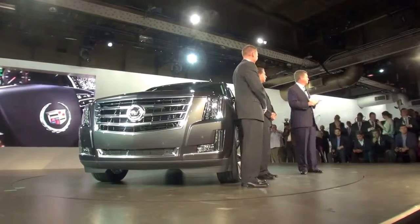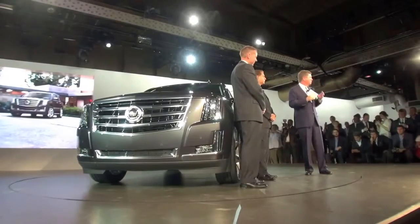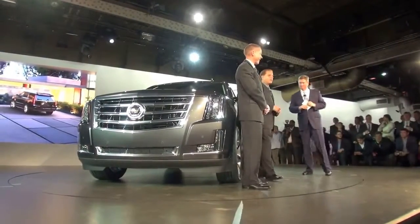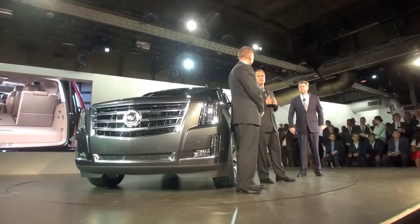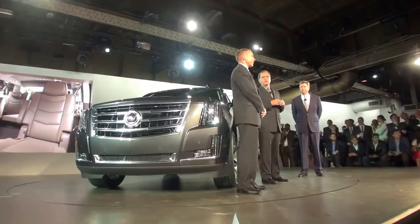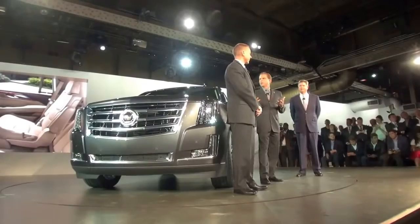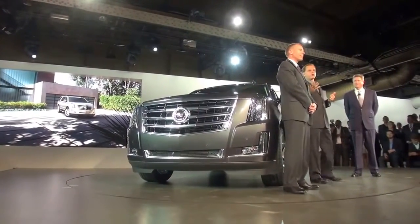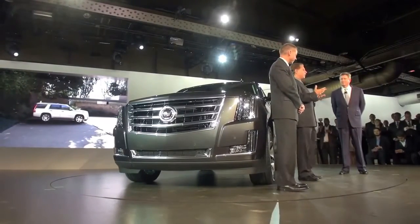There wouldn't be an Escalade without strong performance — the name means overcome obstacles, scale heights. We spared nothing and put everything we had in technology into this vehicle. Performance starts with our new 6.2-liter high-feature V8 engine at 420 horsepower and 460 pounds-feet of torque — that's an additional 17 horsepower and 43 pounds-feet of torque over the previous model. We couple that with variable valve timing and active fuel management, meaning the vehicle can run on four or eight cylinders based on demand. With increased torque, we can stay in four-cylinder mode longer, improving fuel efficiency.